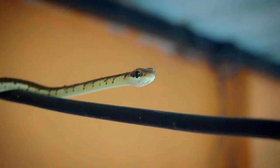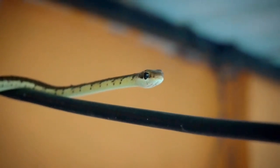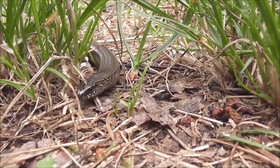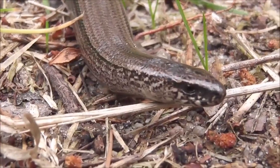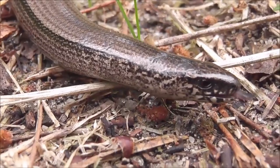Nearly all snakes are covered in scales and, as reptiles, they are cold-blooded and must regulate their body temperature externally. Scales serve several purposes — they trap humidity in dry climates and reduce friction as the snake moves. There have been several species of snakes discovered that are mostly scaleless, but even those have scales on their bellies.